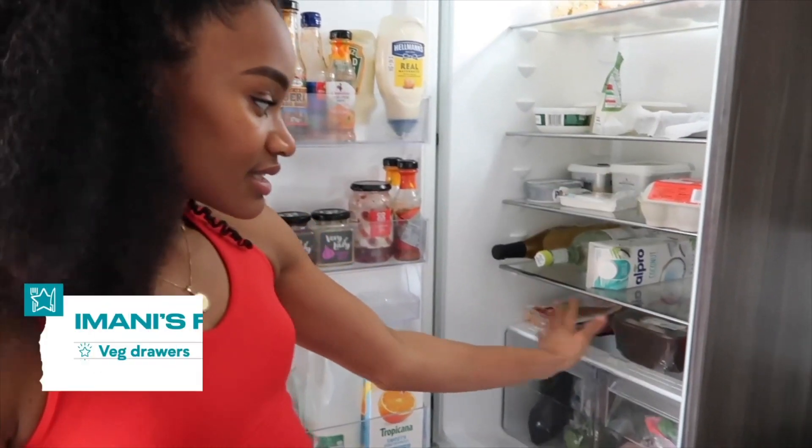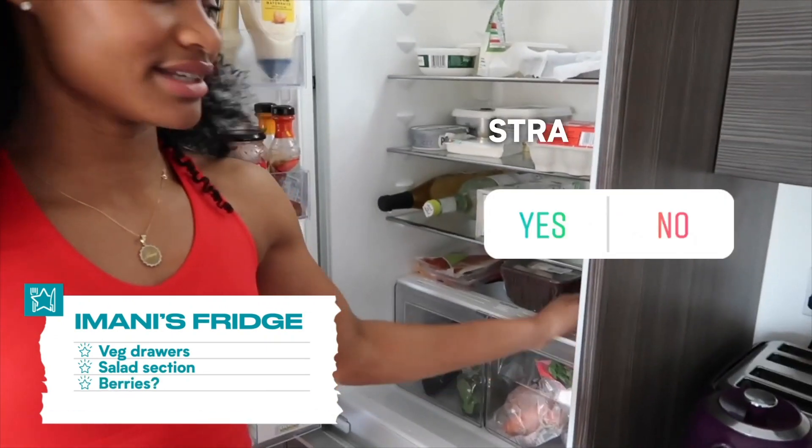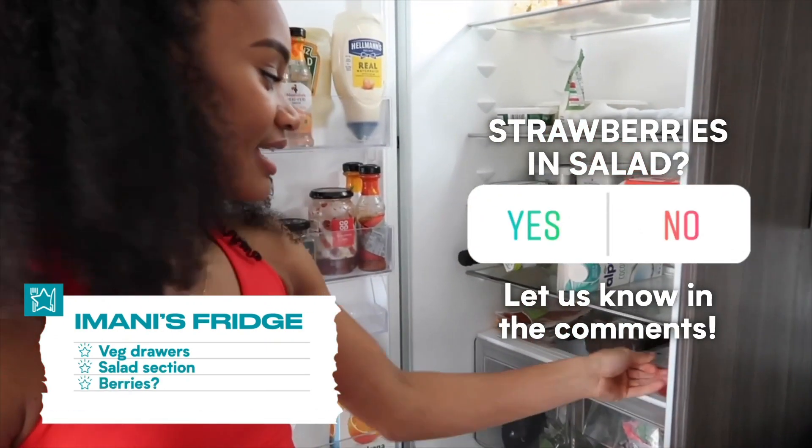Here is my salad section. I like to use berries in salads as well, so that's why I've got strawberries here, mushrooms, and prosciutto — the best.